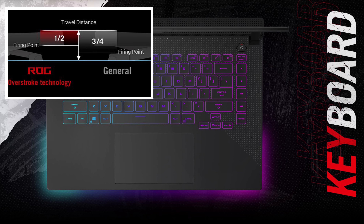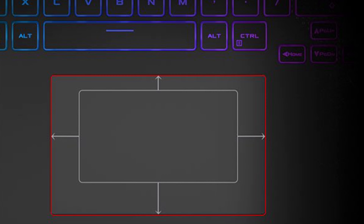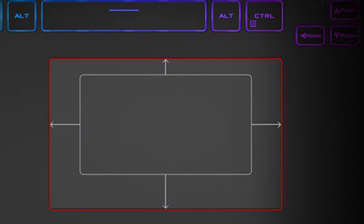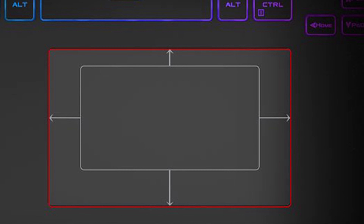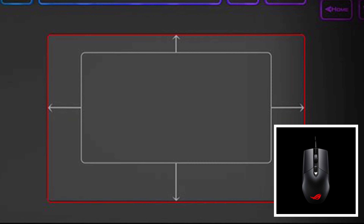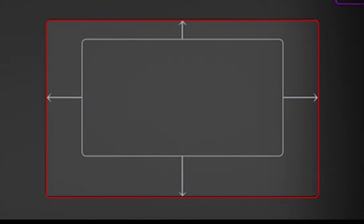This may be important to action gamers in which every millisecond counts. Last but not least, Asus scaled up the glass touchpad substantially, pumping up the overall size by 85% larger than the previous models. More space means greater precision and more comfort for your hand movements. But most gamers use a gaming mouse instead of the touchpad, so this is not something you will care too much about.